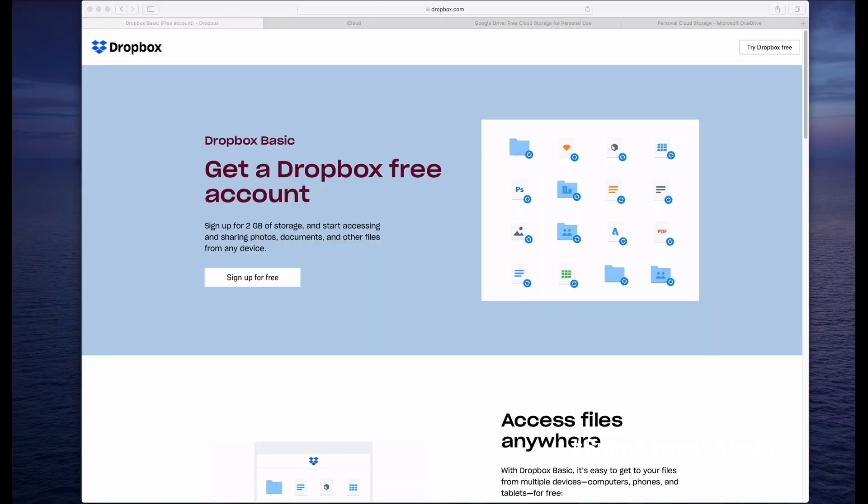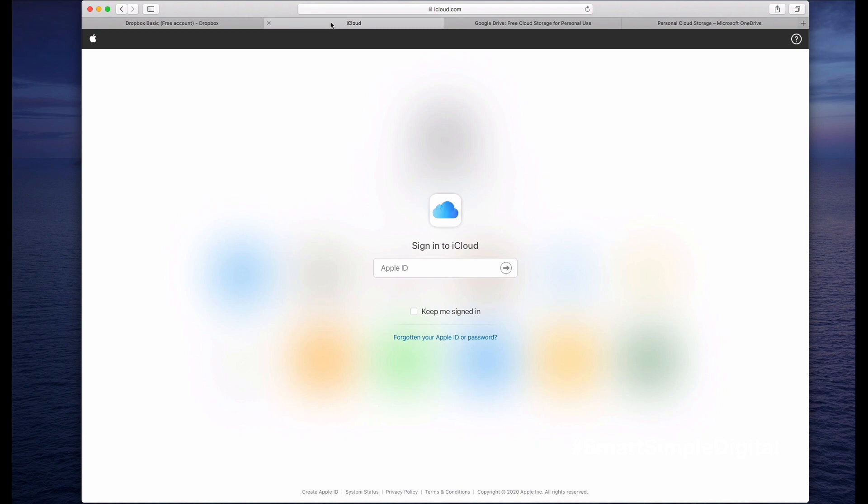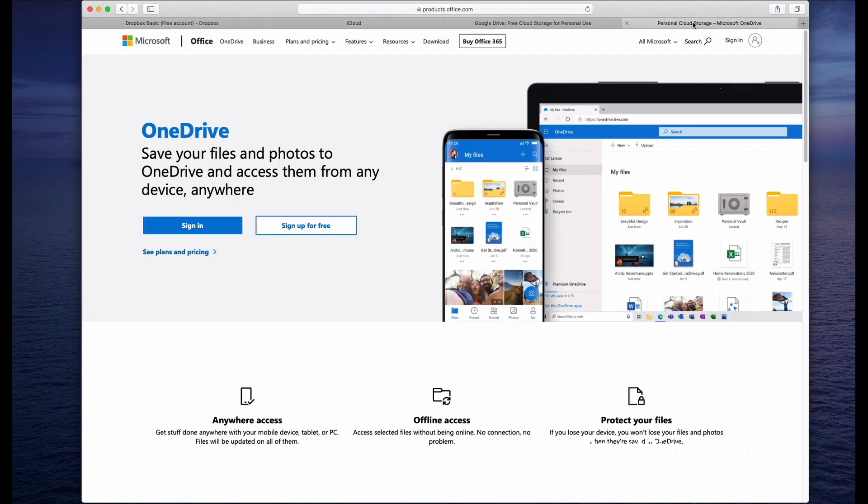Four of the most commonly used file sharing and storage apps are Dropbox, Google Drive, iCloud Drive, and OneDrive. There are a lot of other options out there, but these are four that I've used personally and know to be pretty effective. Regardless of which option you decide to go with, they all operate around the same basic concept and share a lot of similar features.